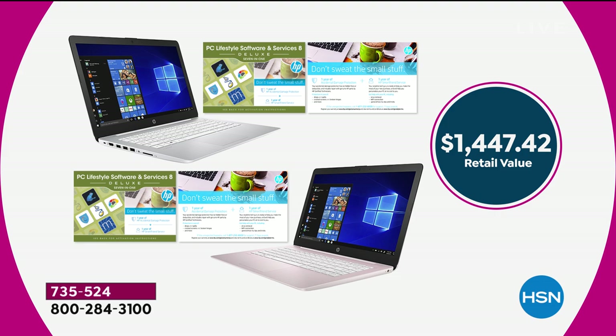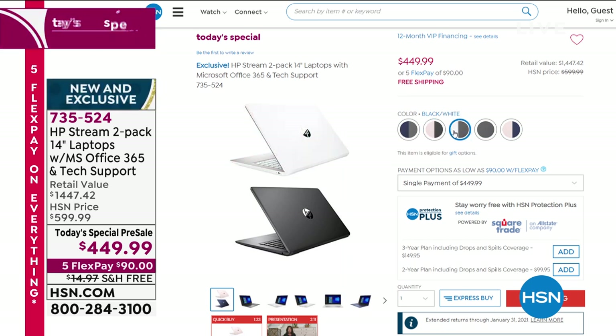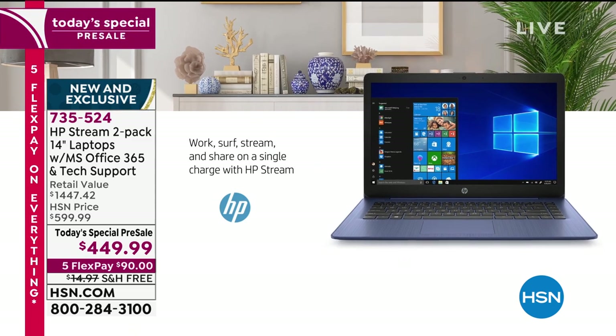We have some great color choices. Everyone will come with a black, but you just choose one of the other fun colors. You can get two of the black if you want. There's that beautiful pink, we also have it in white, and then we have it in a pink and a blue. Going back to this today's special crazy price — $449.99 for two.